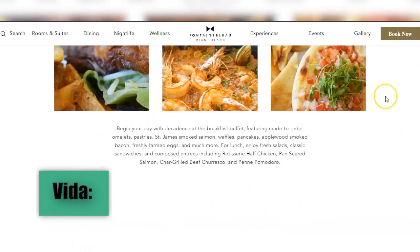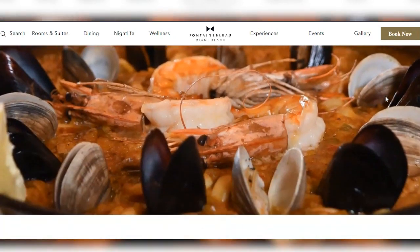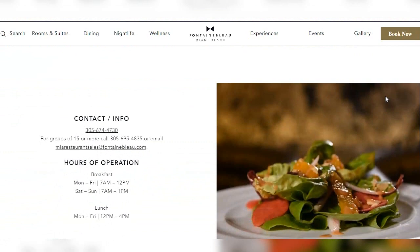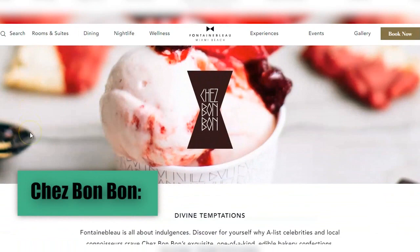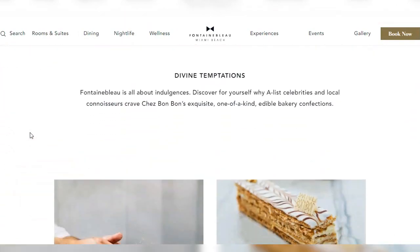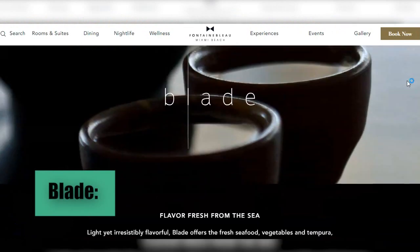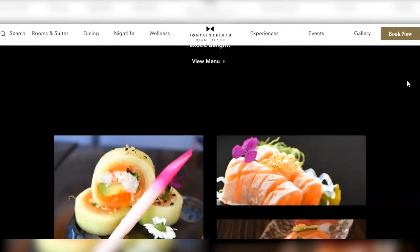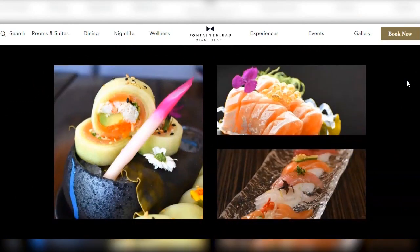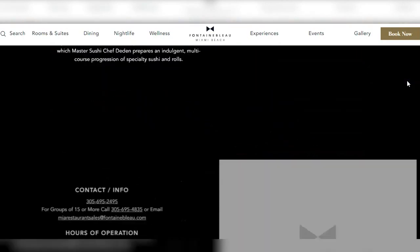Vita is a restaurant serving breakfast, lunch, and dinner in a casual setting. The menu includes a variety of international and local options, ideal for family meals or informal gatherings. Shea Bonbon is a bakery and cafe offering a selection of drinks, pastries, and artisanal desserts. Blade is a sushi and Japanese cuisine restaurant perfect for lovers of Asian food, with a top-notch sushi bar and a menu that includes a variety of rolls, sashimi, and hot dishes, offering an unforgettable dining experience.